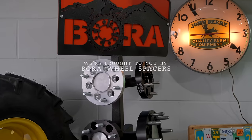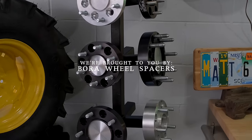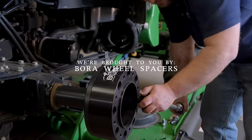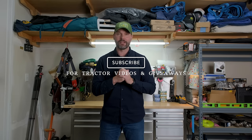As always, we're proud to be sponsored by Bora Wheel Spacers. If you are looking to add some stability to your tractor, I'd encourage you to check out Bora. They are made in the USA and have a lifetime warranty. They can make a big difference on stabilizing your tractor — a big safety concern of mine. If you enjoy tractor videos, I'd love to have you follow along. Hit that subscribe button right down below if you haven't done so already.